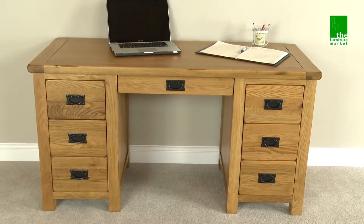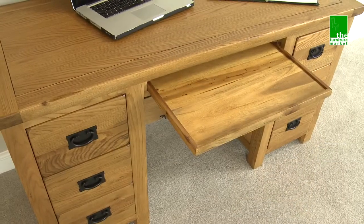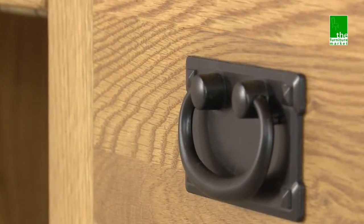The Rusticoat Large Pedestal Desk is the ideal home office solution. It has six handy drawers and a central slide-out keyboard tray. This piece features traditional metal drop style handles.